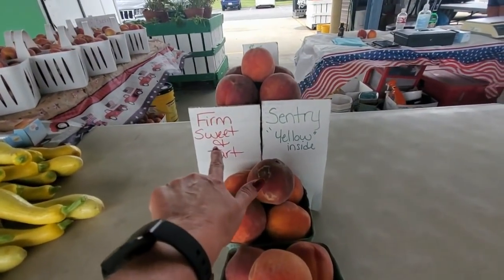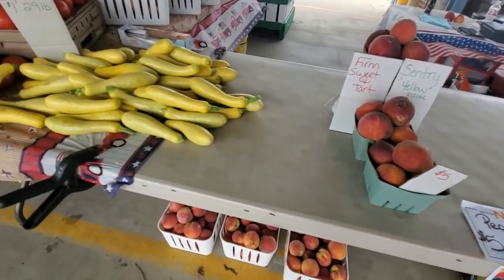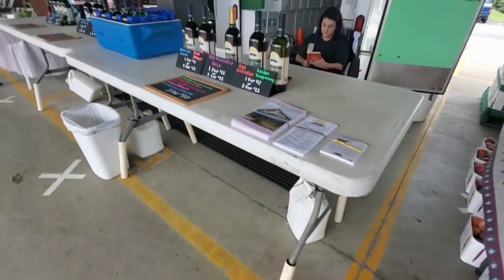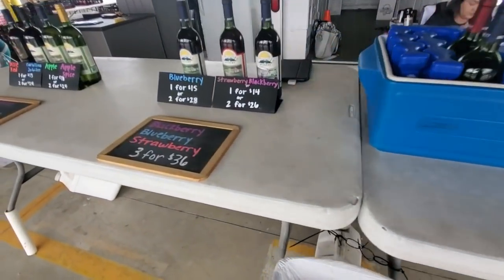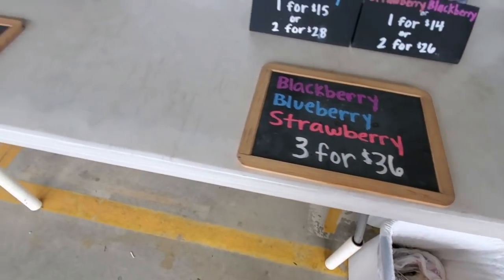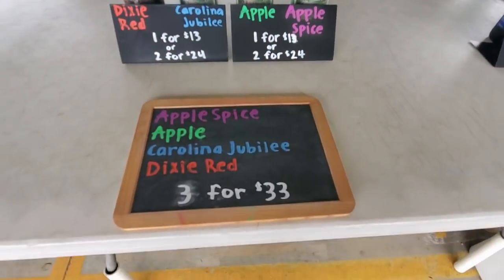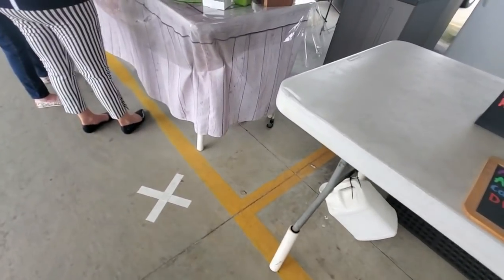Farm sweet and tart. Century, yellow inside. And squash. Here we've got some more tomatoes, beautiful tomatoes. You can even buy wine here — you can get blackberry, blueberry, and strawberry wine — three for $36. Dixie red, Carolina jubilee, apple and apple spice. I don't believe I need any wine today.